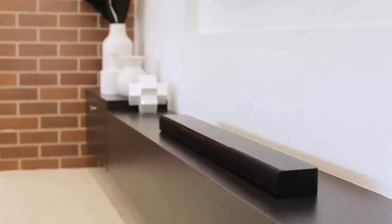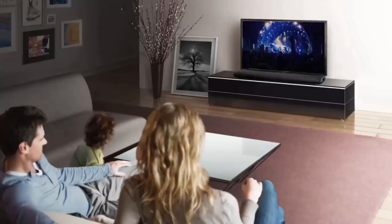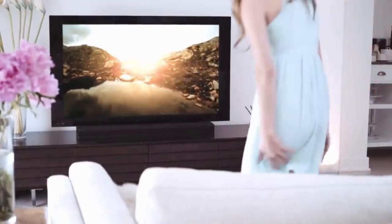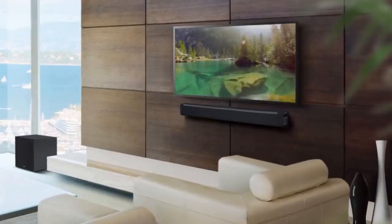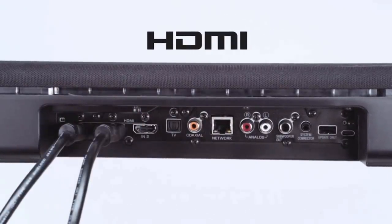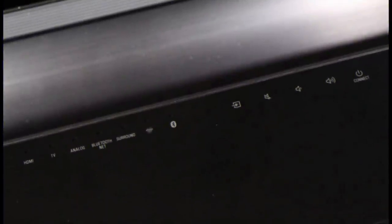Audiophiles will love that the Bar 400 supports high-res audio up to 24-bit 192 kilohertz for MP3, WAV, AAC, AIFF, WMA, and FLAC file types. The unit includes one HDMI input and one output, a digital optical audio input, an analog input, as well as Bluetooth, Wi-Fi, and AirPlay wireless options.